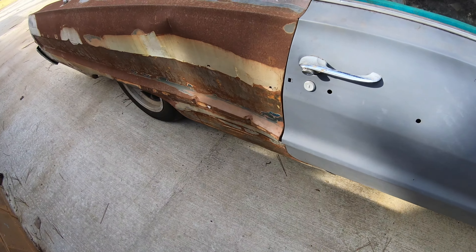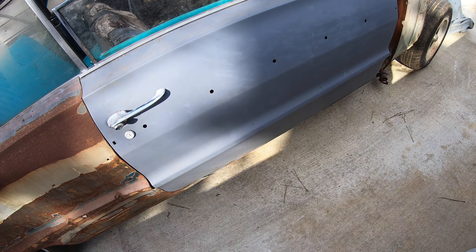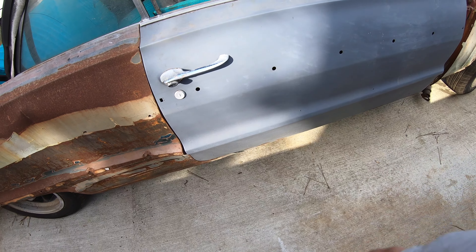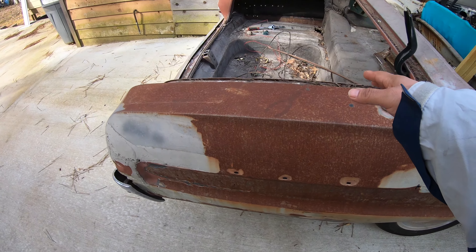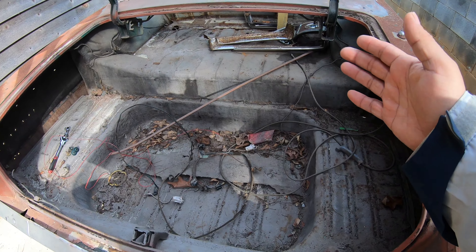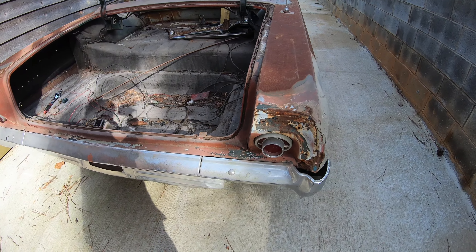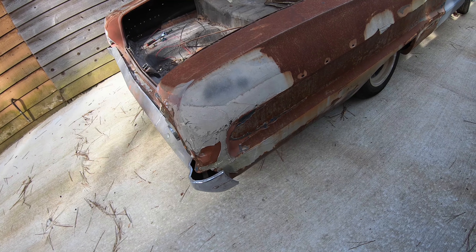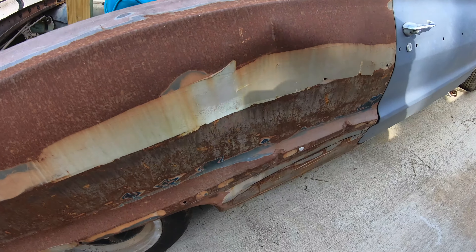On the last previous video we changed the door — this is the door from a Super Sport, so some holes are gonna have to get covered and we'll drill new holes for the new molding. I took the trunk out because I thought my friend had a better trunk than the one I have, but basically the one I have is better than the one he was trying to give me. I went all the way to his house, about 45 minutes away. Did I get mad? No, because I understand he's trying to help me out.